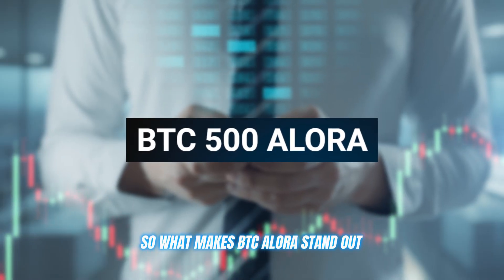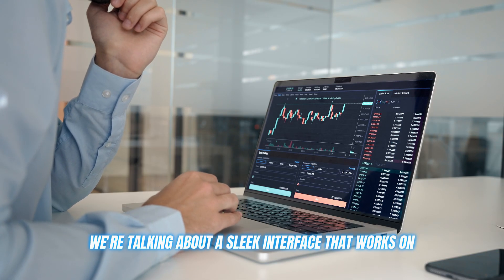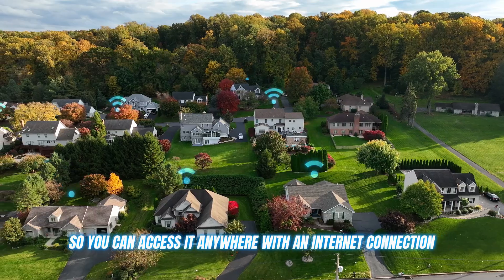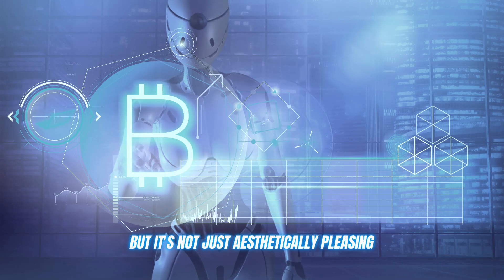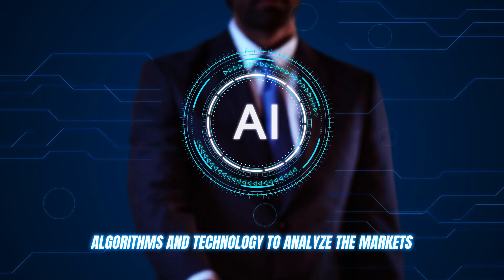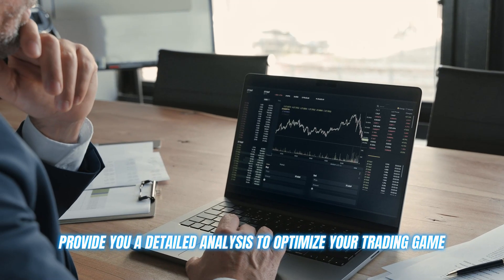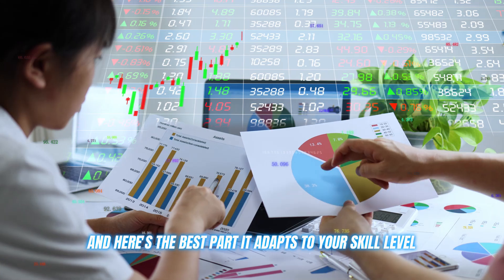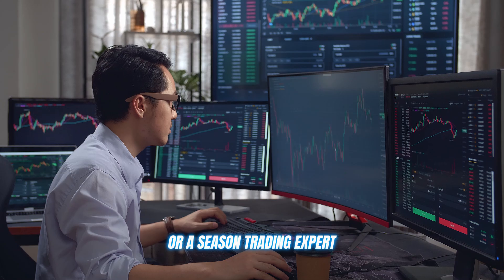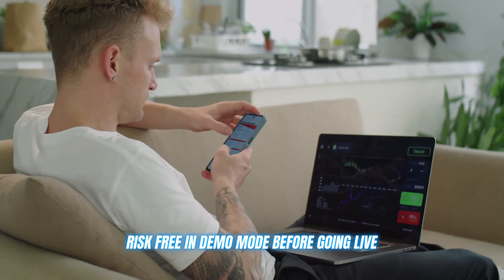So what makes BTC Allura stand out? Firstly, it's incredibly user-friendly. We're talking about a sleek interface that works on any device and is web-based, so you can access it anywhere with an internet connection. This bot is also exceptionally intelligent — it uses advanced AI algorithms and technology to analyze the markets, identify trends, and provide detailed analysis to optimize your trading. It adapts to your skill level, whether you're a complete beginner or a seasoned expert. The settings are fully customizable, and you can even test things out risk-free in demo mode before going live.